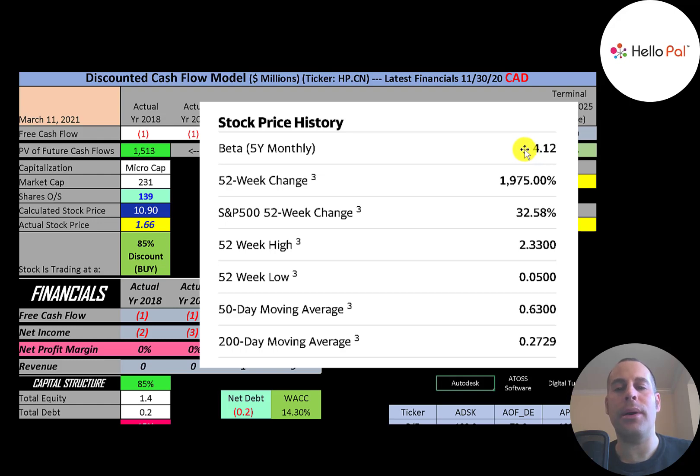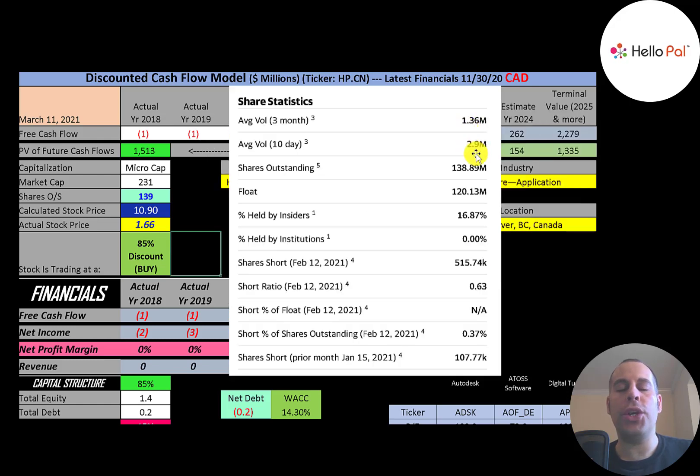The stock has gone up almost 2,000% in the past 52 weeks, compared to the S&P 500 which went up 33%. The 52-week low was $0.05 and the high was $2.33, and the stock is trading well above its 50-day and 200-day moving averages. One to three million shares are traded each day. Of the 139 million shares outstanding, 120 million are in the float, and less than 0.5% of shares are shorted. The three biggest shareholders are individuals who started or work at the company.